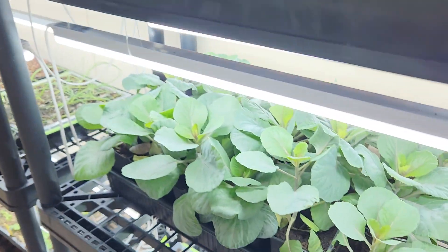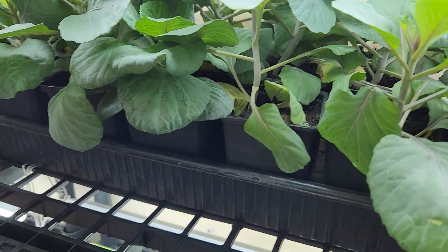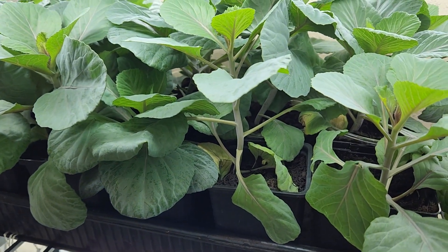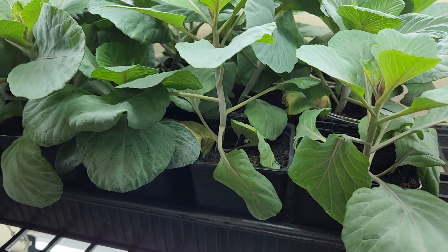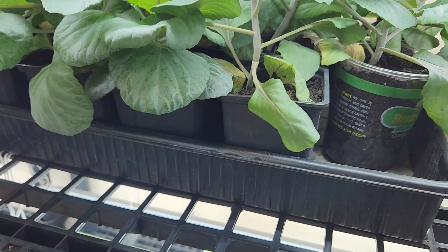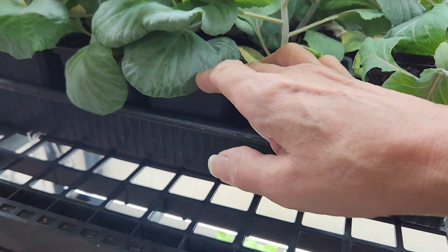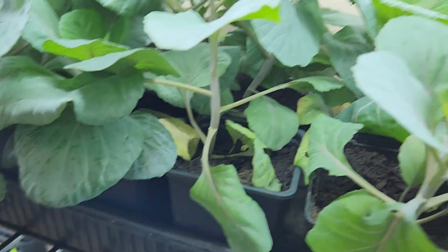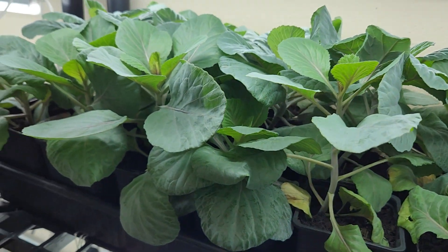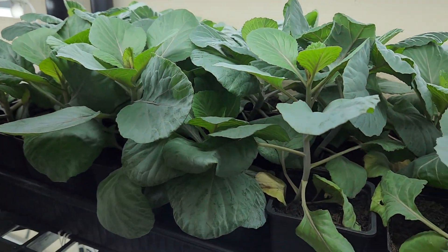On this next shelf I have the red crane kale and I've potted it up, which — I've mentioned on numerous occasions — I do not like to do. I like to start things in a cell they can stay in until they go in the ground. But the roots were coming out the bottom like crazy and I was losing some leaves, so I went ahead and potted these up to a bigger pot.